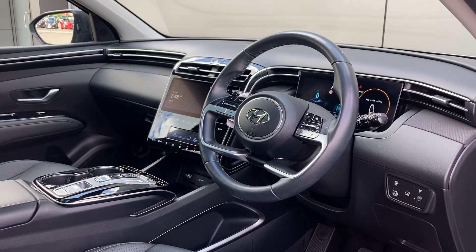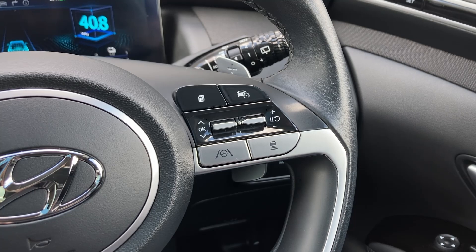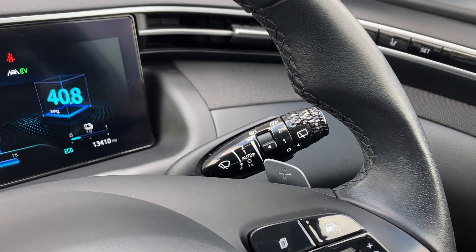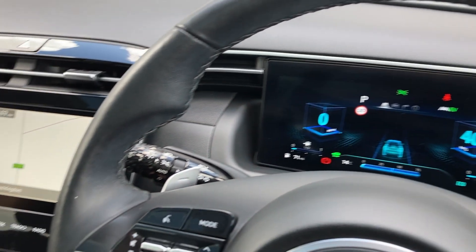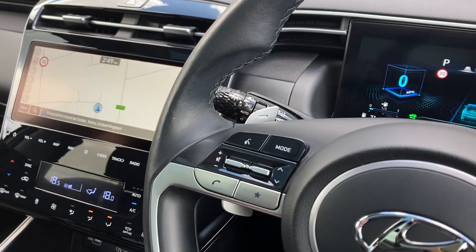As we turn now to the multifunction steering wheel, we have the adaptive cruise control, the digital gauge cluster, and the hands-free mobile controls.